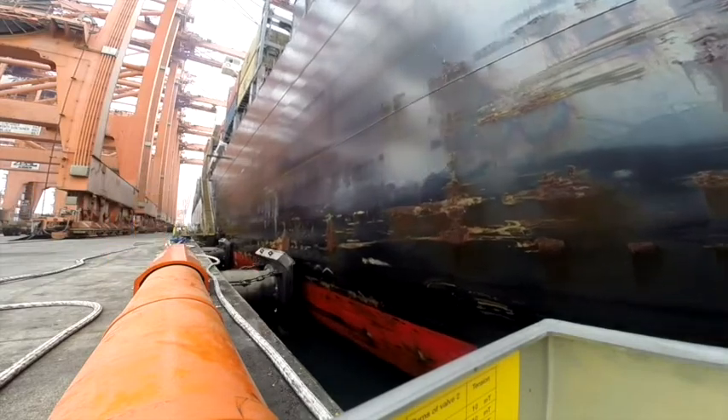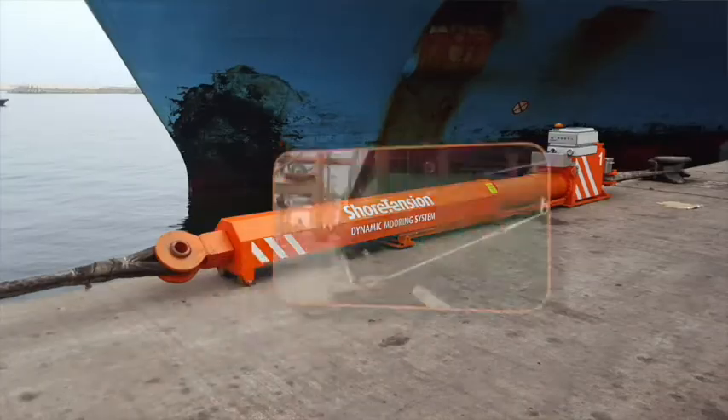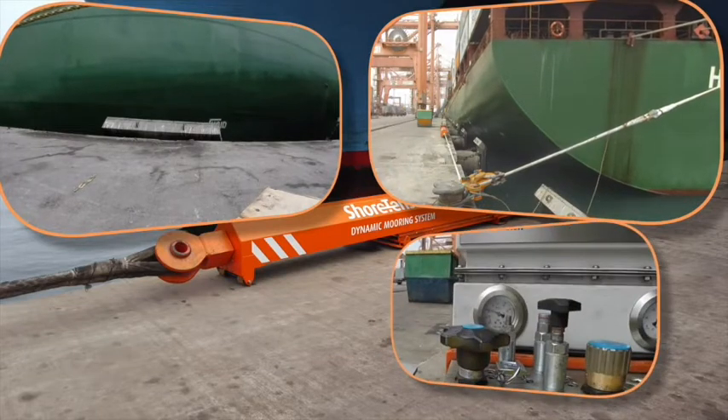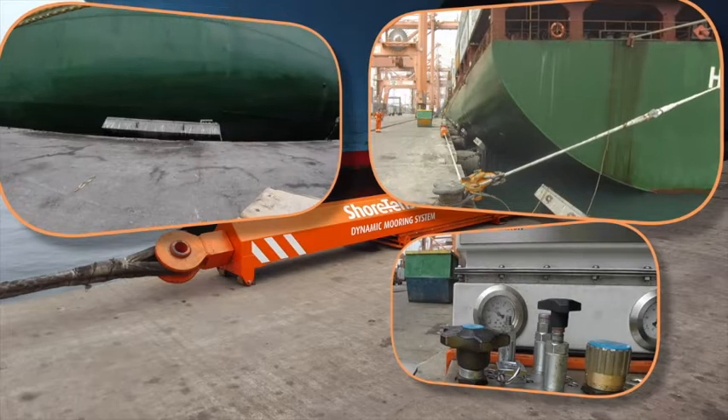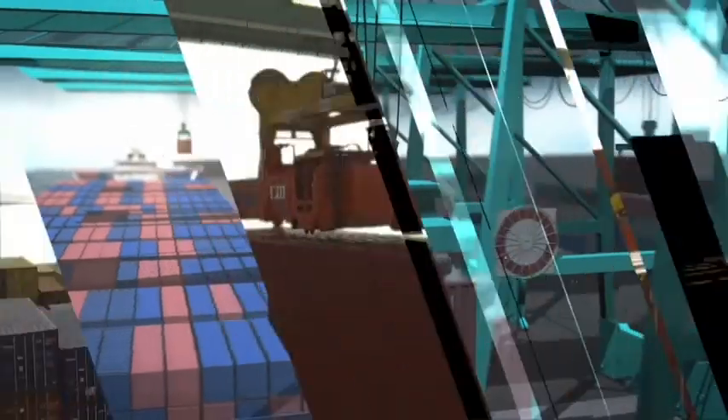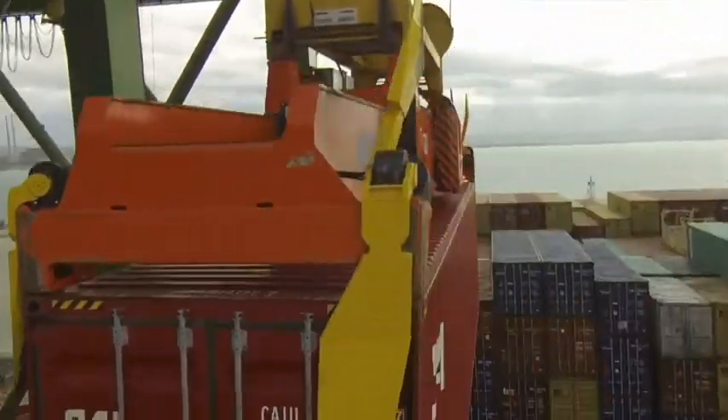Ports with incoming long swells often have problems with unwanted movements in the vessel and peak loads in the mooring lines. The Shore Tension system dampens the motions of the vessel and prevents the lines from breaking. Container terminal cranes can work faster because the vessel is more stable, and more ships can be moored due to space efficiency.